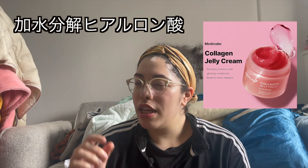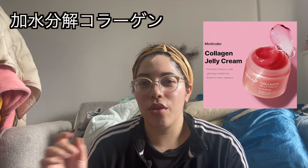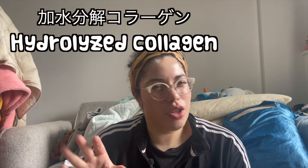Actually, this video by James Welsh is really interesting because he has rosacea, and he talks about how the Medicube collagen jelly pack — because it has kasui bunkai hyaluron san, or kasui bunkai kolagen, so that's hydrolyzed hyaluronic acid or hydrolyzed collagen — because they're so small, when he used that in conjunction with another product, it irritated his skin. So just know that just because everything is getting tinier doesn't mean it's necessarily better, because it could increase irritation in people with certain skin types.